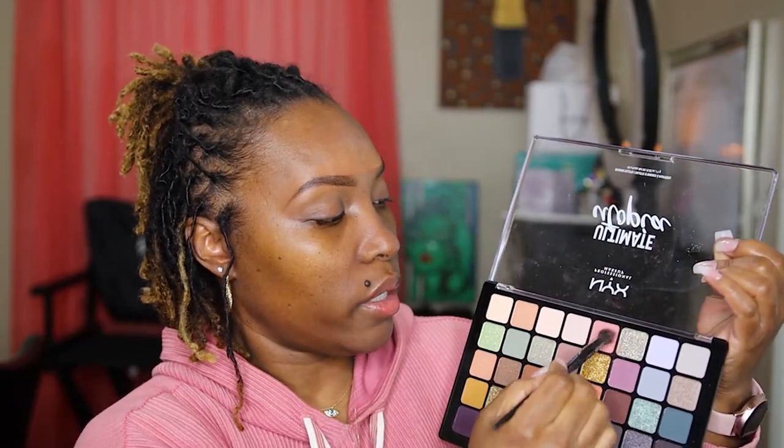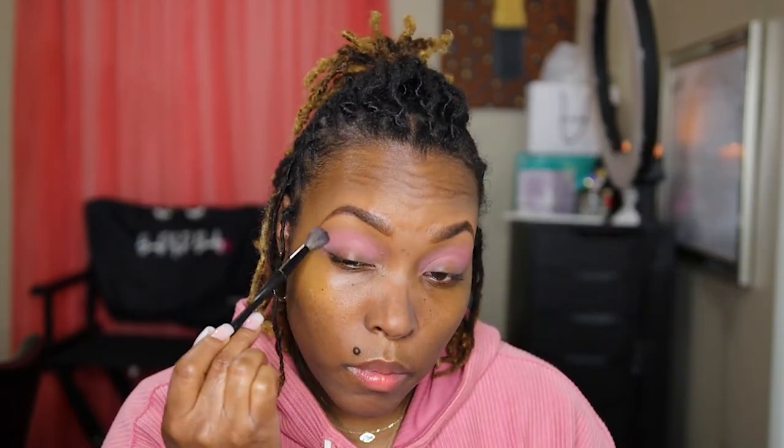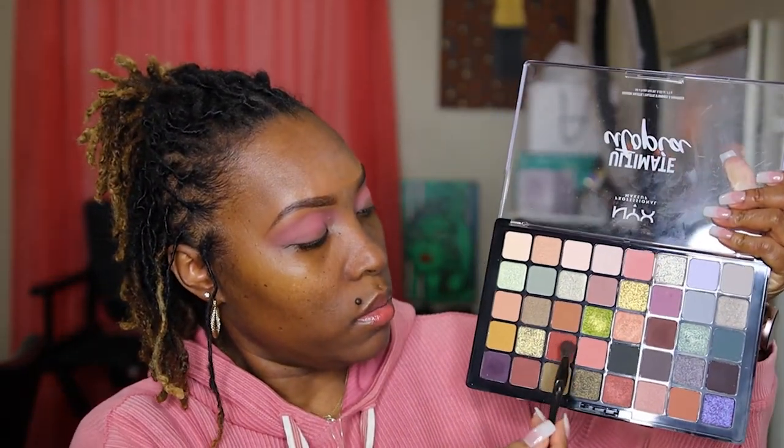Today we're going to be using this Ultimate Utopia palette from NYX that I hauled in my video. I'm going to start out with this shade here. Make sure you blend it because this primer can get to acting weird — that's why you want to blend that primer in good. Next I'm going to go in with this brown shade.